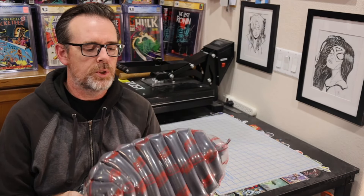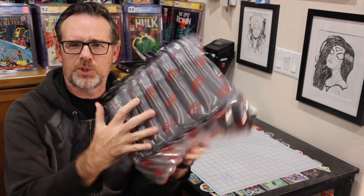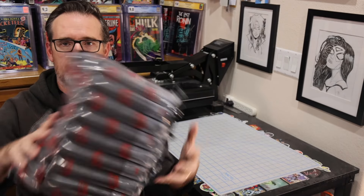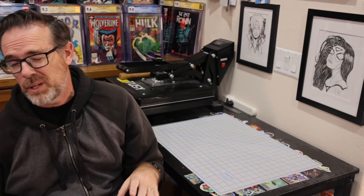They're consistently using this new packing material — a super sturdy, very rigid, bubble-ish mailer. They put it in two sections and put your slabs in. As always, I did not look ahead of time when I got the notification that my books are in transit. It's very tempting to go onto the CGC website and look at your grades, but I find it a lot more fun to wait and reveal them here in real time. You will see the grades just momentarily before I do.